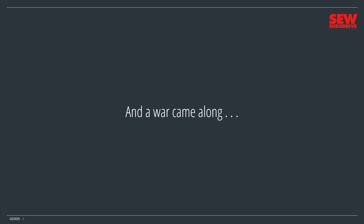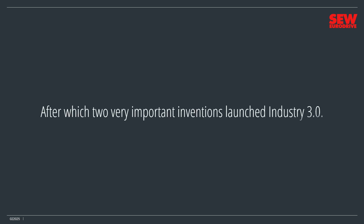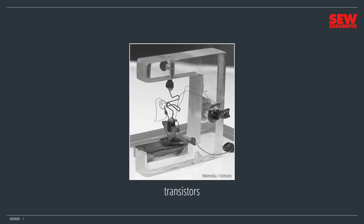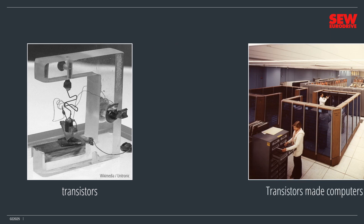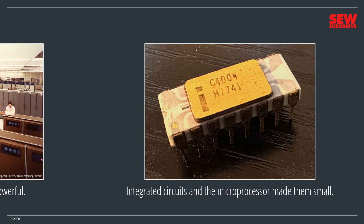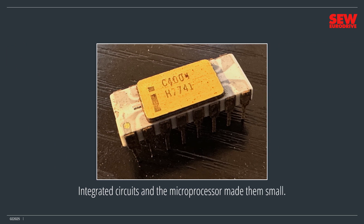World War II stimulated technology, after which two very important inventions launched Industry 3.0, sometimes called the Information Age. Computers were the first, starting with ENIAC, one of the first computers in the United States. Then came transistors, which revolutionized electronics engineering. Transistors made computers powerful, and a few decades later, integrated circuits and the microprocessor made them small.